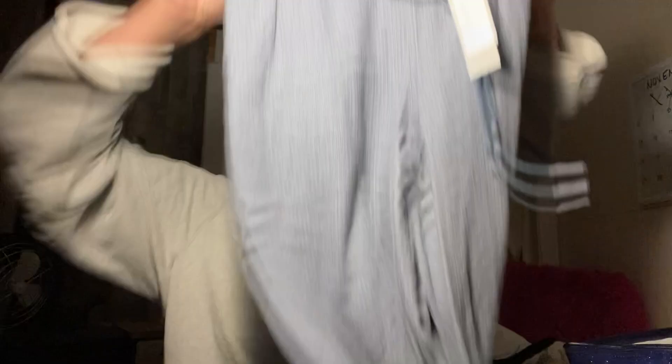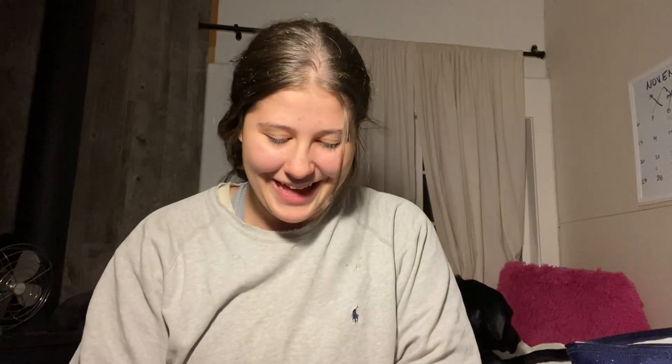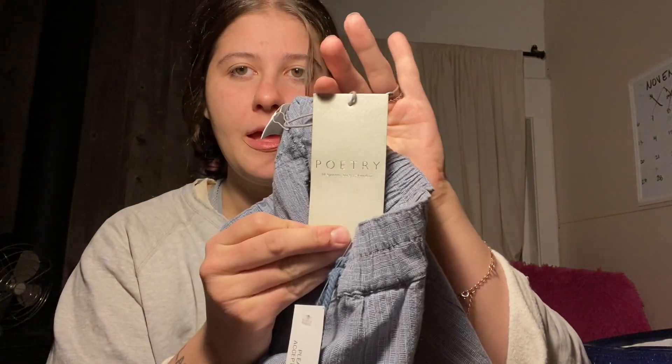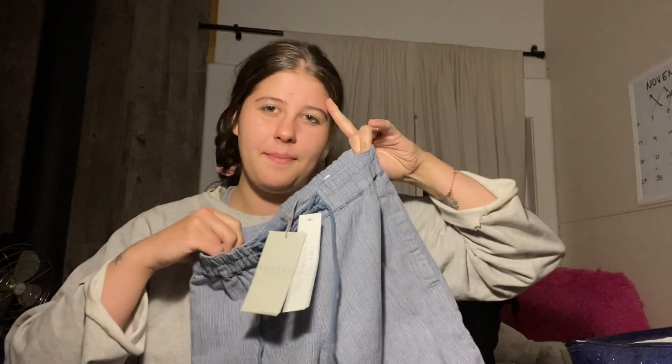First item — these are a pair of pants, like a wide-leg trouser. I believe they're a linen blend. The brand is Poetry and these happen to be new with tags, which is really nice. I think I paid about seven or eight dollars, but I thought it was worth it because I looked up comps and comps were like between 50 and 60.